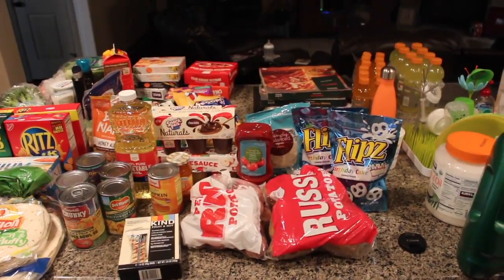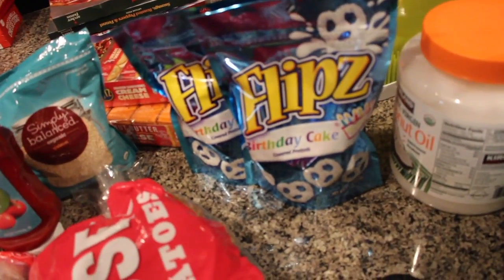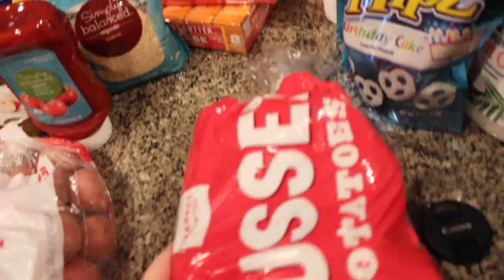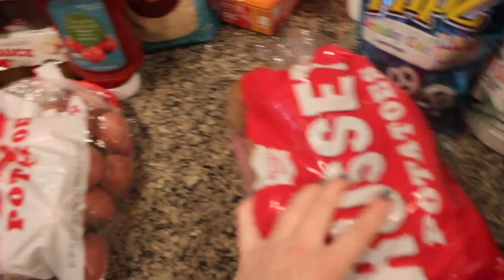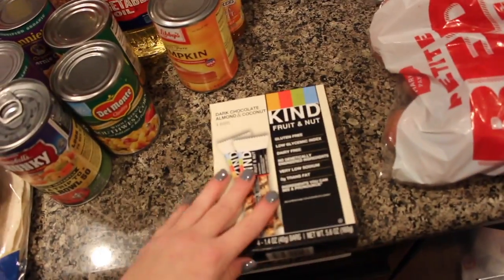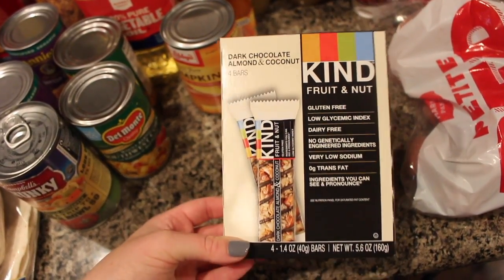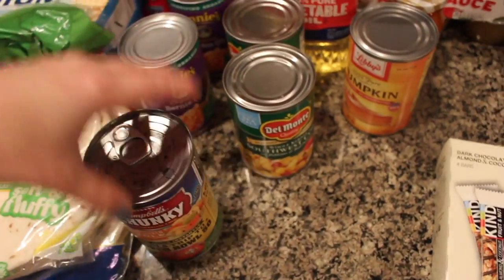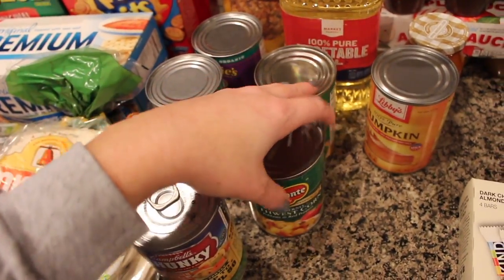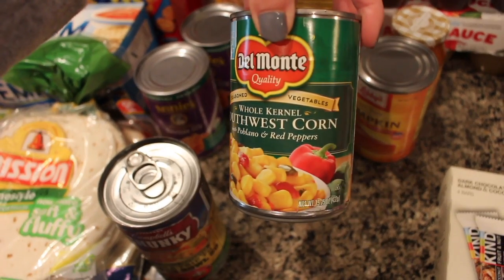This is the Target haul. I got some white chocolate covered pretzels — really good — two bags of those. A bag of russet potatoes and a bag of red potatoes. Then some Kind bars — dark chocolate almond and coconut, really good. I got some soup, some Spaghettios because Leighton likes those for lunch sometimes, and some southwest corn — I like to make corn dip with it.